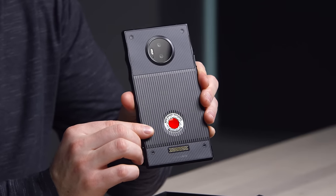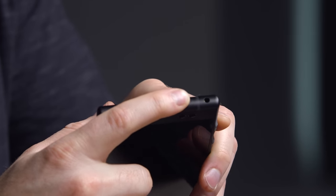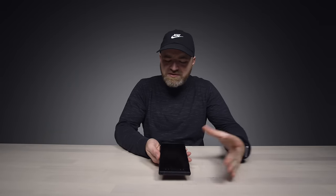Are camera companies going to have to become phone companies? Obviously Red thinks so. This thing has carbon fiber, metal — it's aggressive. It feels even less like a phone and even more like a camera, just the materials in use alone. There is a headphone jack, micro SD, and a Red-branded USB Type-C cable.